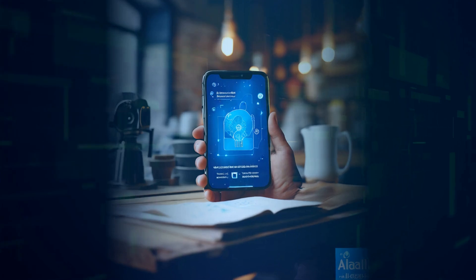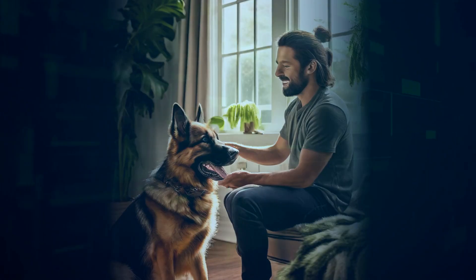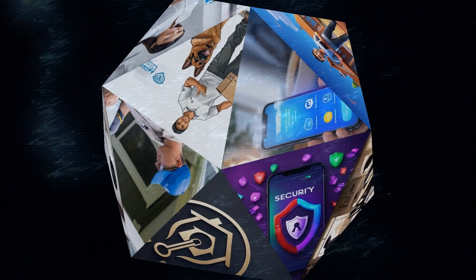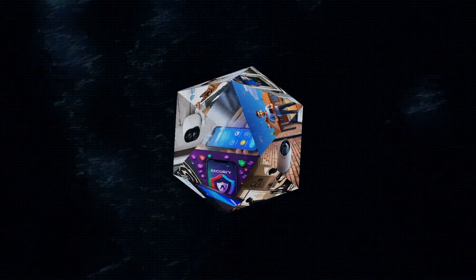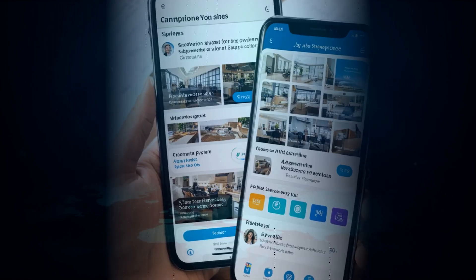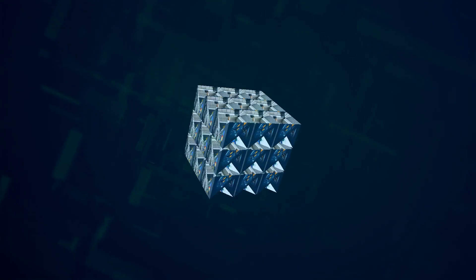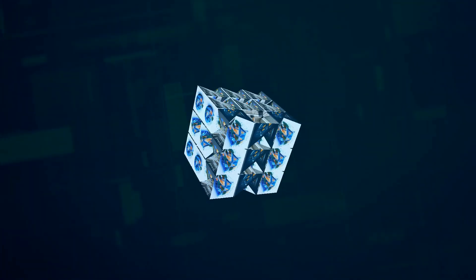Let's face it, sometimes you want the pros to handle things. That's where ADT comes in. They're the biggest name in home security for a reason — they've been doing it forever, and they're really good at it. ADT offers Google Nest cameras as part of their systems, which is awesome because Nest makes some of the smartest cameras out there. But what really sets ADT apart is their professional monitoring. With ADT, you're not just relying on cameras — you've got trained professionals watching out for you 24/7. If an alarm is triggered, they can use the cameras to verify the threat and dispatch help immediately. That's peace of mind you can't put a price on.